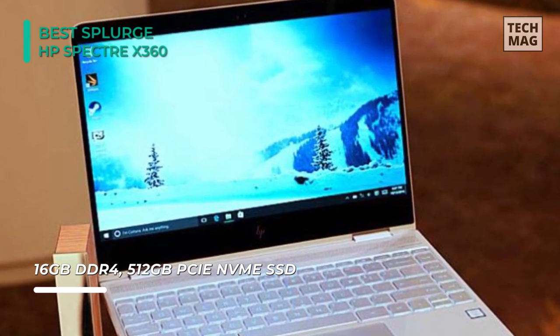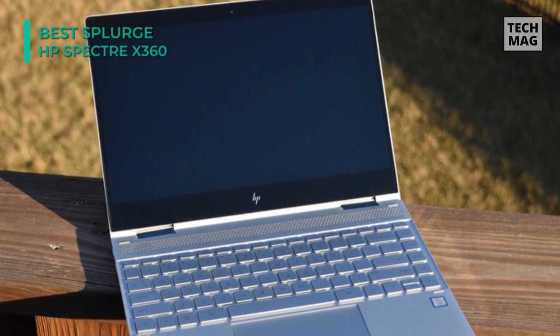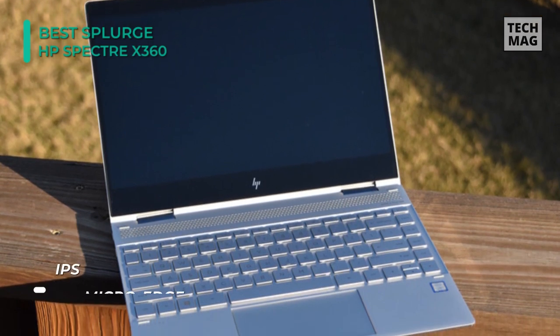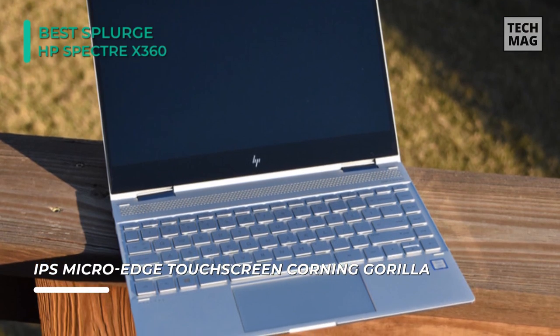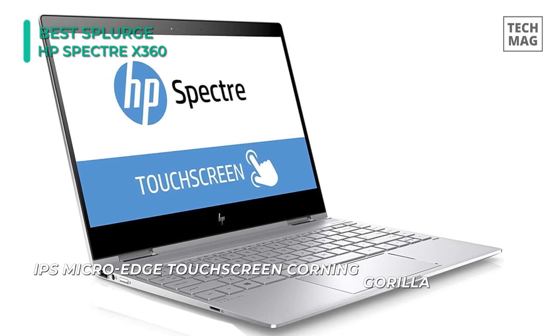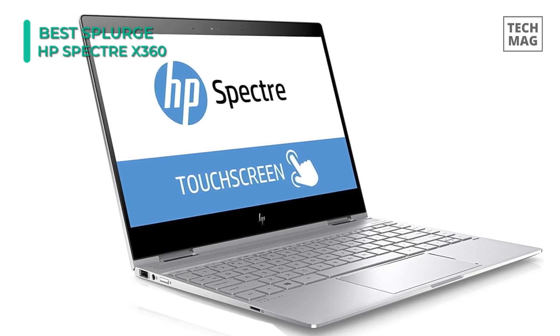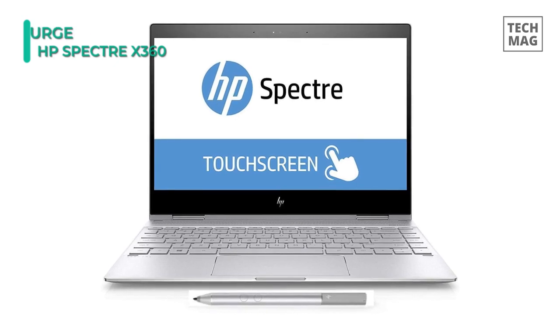Despite its 2-in-1 convertible nature, it also boasts a very comfortable keyboard for touch typing and a pretty great 14-hour battery life considering everything that's packed in here. It also comes in at just under 3 pounds in weight, and includes a pair of Thunderbolt 3 USB-C ports and a standard USB 3.1 port, plus all of the traditional wireless connectivity options that you'd expect.